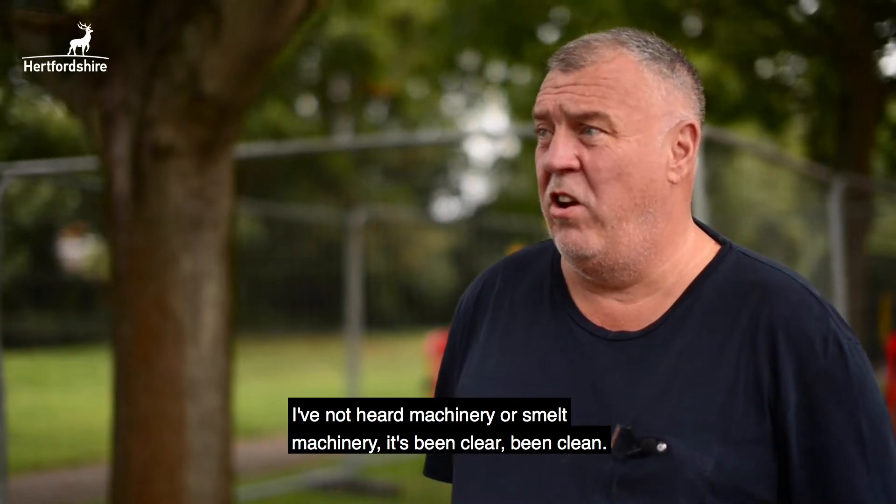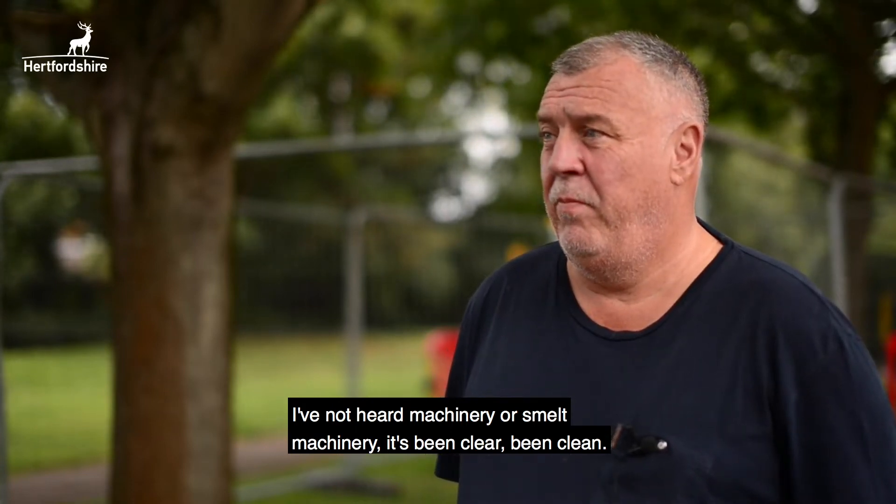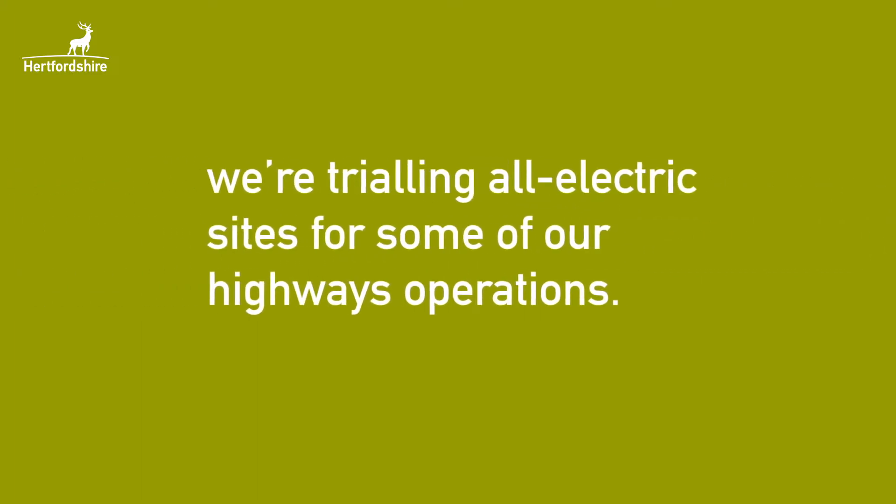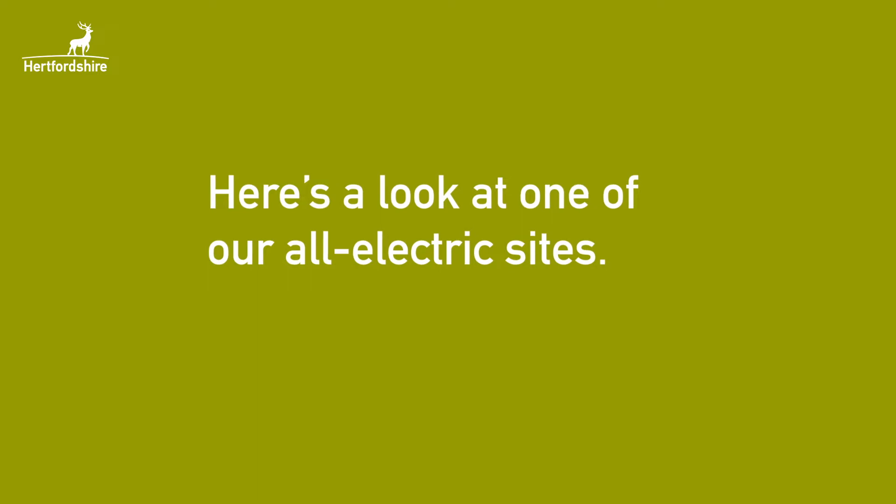Not heard machinery or smelt machinery — it's been clear, been clean. As part of our action for climate change, we're trialling all-electric sites for some of our highways' operations. Here's a look at one of our all-electric sites.